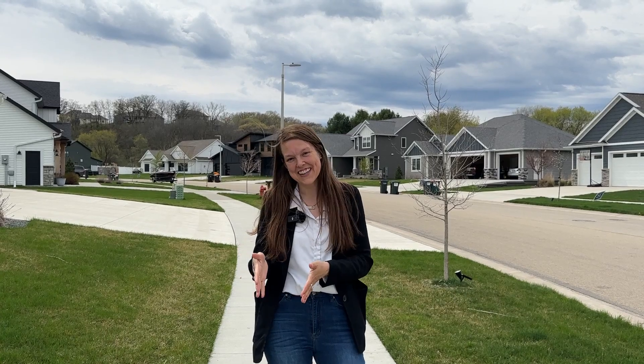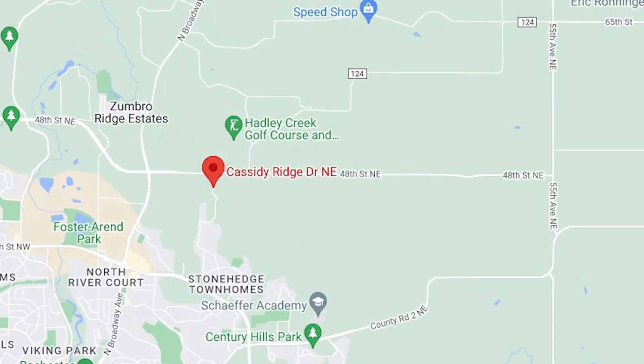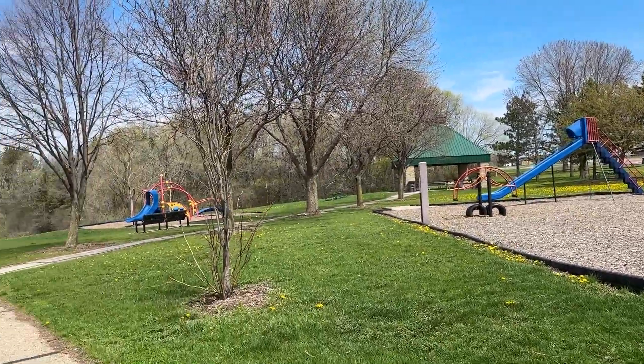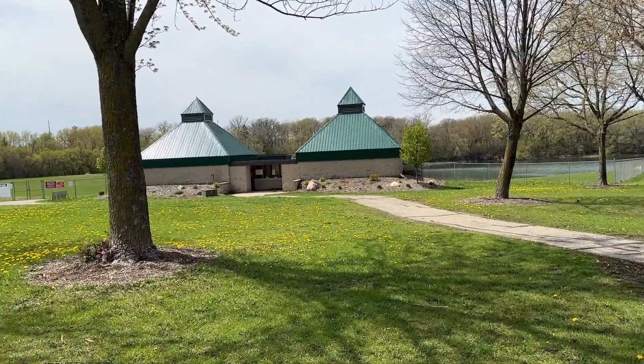Cassidy Ridge is located in the northeast quadrant of Rochester and is also conveniently located right next to Hadley Creek, so you can enjoy it if you're an avid golfer. Foster Aaron Park is only four minutes away from Cassidy Ridge, where you can find a playground, picnic areas, and a beautiful beach to hang out at during the summertime with restaurant facilities too.